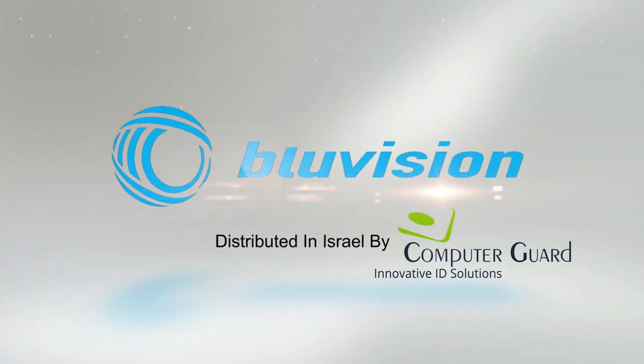Blue Vision Systems have proven to be the best tool for monitoring our motors. Blue Vision — the best system for facility management.